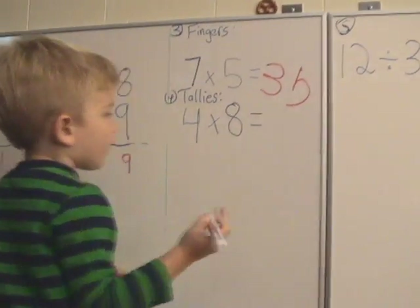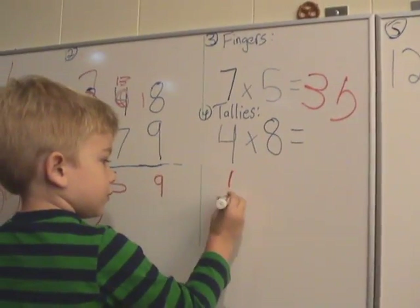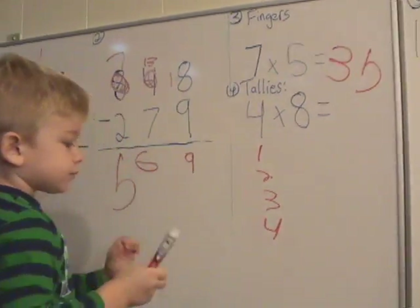Very good, Toby. Let's do number four with the tallies. One, two, six, four. Good job, now what do we do?